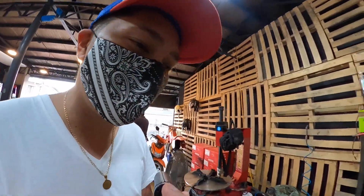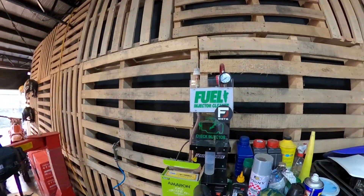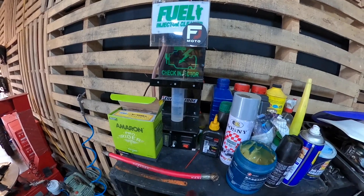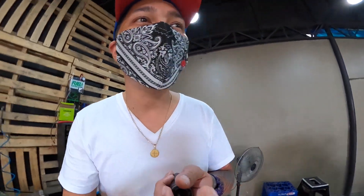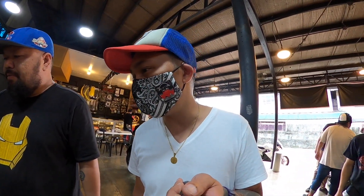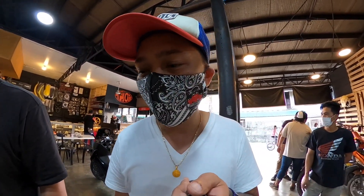Papakita ko sa inyo mga orbs — ito yung pang fuel injector cleaner natin. Mamaya, papakita ko sa inyo kung paano nila gagamitin. So 1 to 2 hours yung pinaka-estimated time ng FI cleaning natin. Ang pinaka-madugo talaga dito is yung pagbaklas nitong mga kaha.